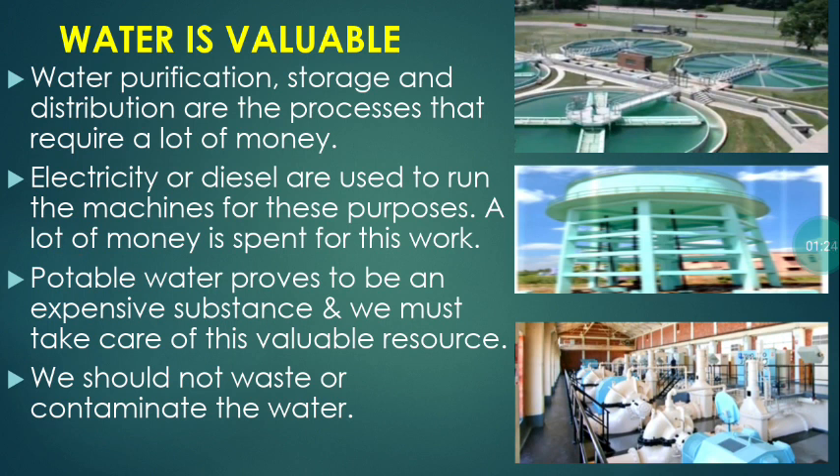Water is valuable. Water purification, storage and distribution are processes that require a lot of money. Electricity or diesel are used to run the machines for these purposes. A lot of money is spent for this work. Potable water proves to be an expensive substance and we must take care of this valuable resource.